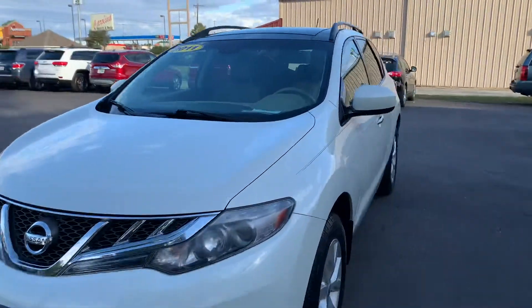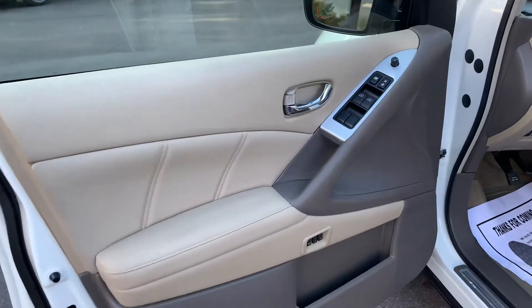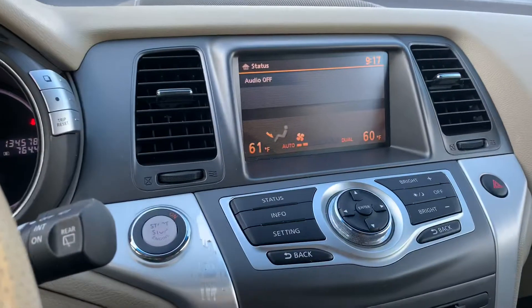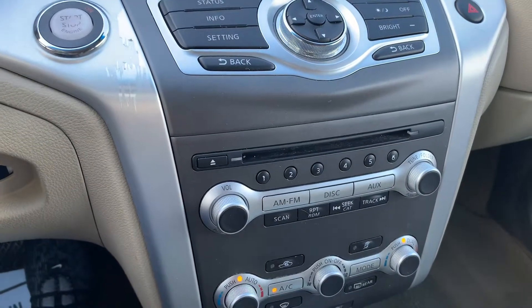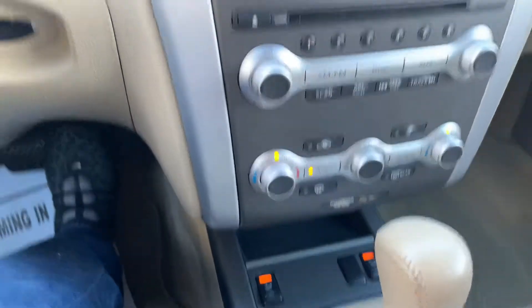Let's go inside. This vehicle has 134,000 miles, power everything, all the steering wheel controls, the large display, push button start, a six-disc in-dash changer, heated seats, and dual climate control.